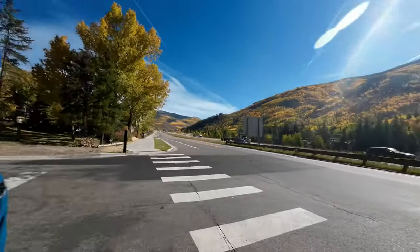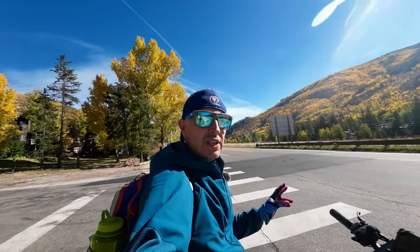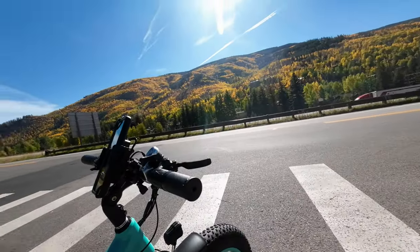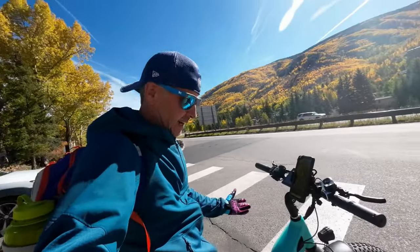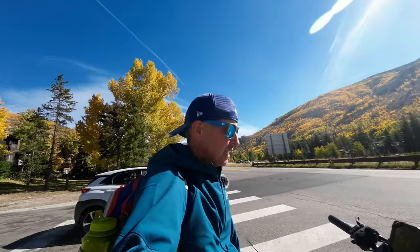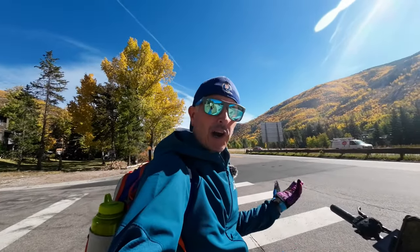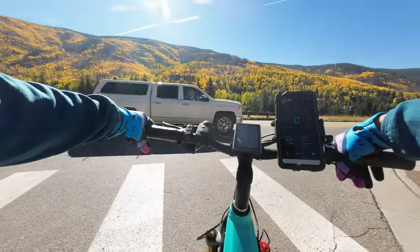So today we're taking the Cyrusher Quattro 48 volt, 750 watt e-bike out for a spin. This belongs to my girlfriend — she uses it all the time for yoga and running errands, especially where it's hard to find parking at the places where she teaches yoga. Living in Vail, parking for the farmers market and things like that can be an issue, so this bike has been really clutch for her. She picked it out online and bought it about two months ago.